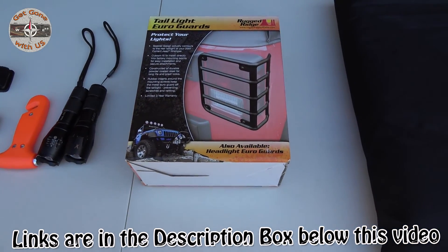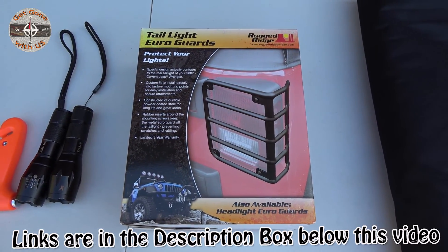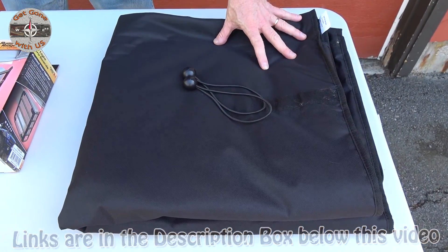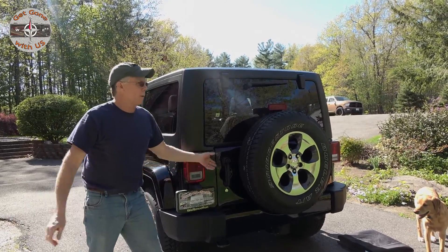Moving on, we will be installing the Rugged Ridge tail light guards — Cheryl's been wanting them for a while. And the last thing we'll be installing today is something for Miss Brandy when she rides in the Jeep. Everything we'll be doing today will take place in the back of the Jeep, so we need to open it up.